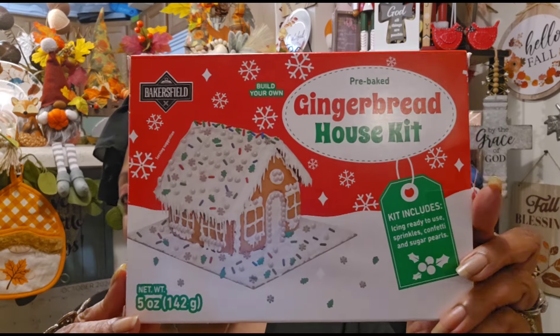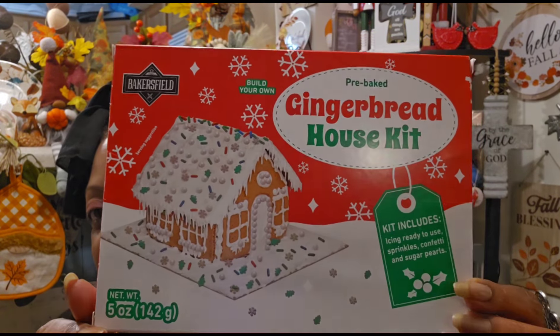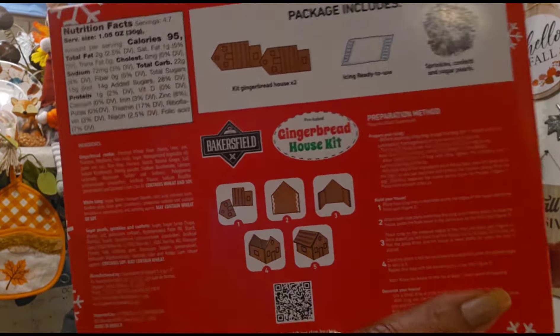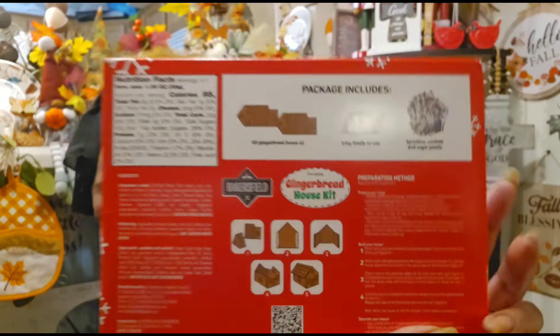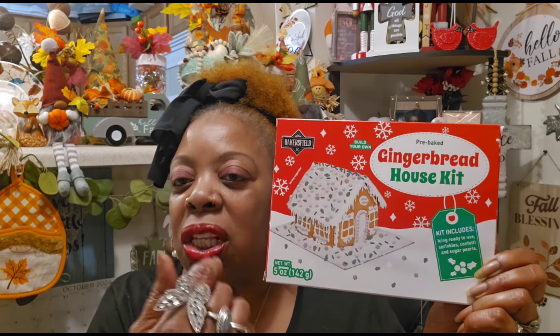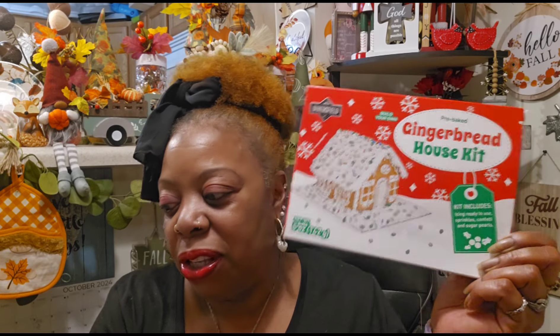I did pick up this even though I buy one every year and never use it — but I plan on using this one this year. This is the Bakersfield Build Your Own Pre-Baked Gingerbread House Kit. The kit includes ready-to-use icing, sprinkles, confetti, and sugar pearls, net weight five ounces, best before June 2025. The icing that comes in it is a little wonky, so make your own — all you need is powdered sugar and water. Make it thick so the house will stick together. They're so cute for just $1.25 and easy to assemble.